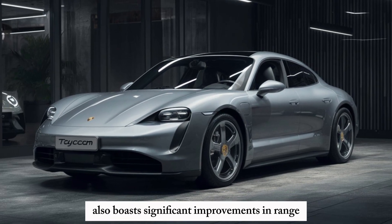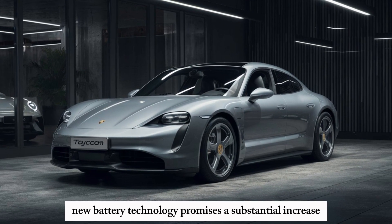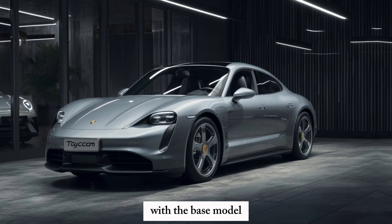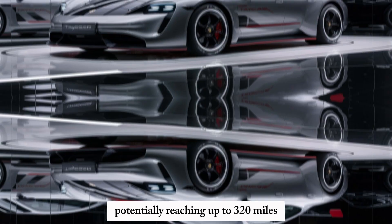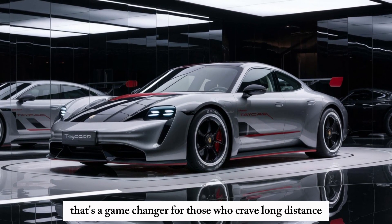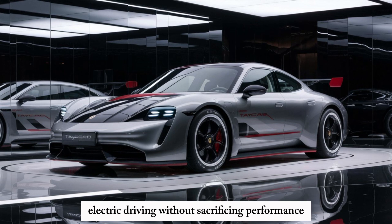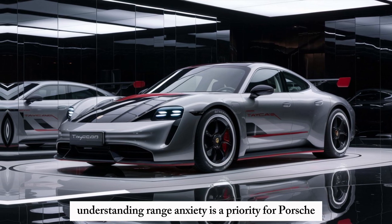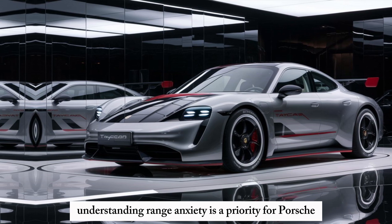But power isn't everything. The 2025 Taycan also boasts significant improvements in range. New battery technology promises a substantial increase, with the base model potentially reaching up to 320 miles on a single charge. That's a game changer for those who crave long-distance electric driving without sacrificing performance, and addressing range anxiety is a clear priority for Porsche.